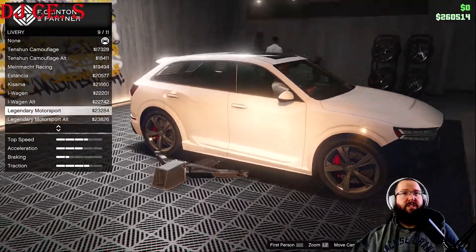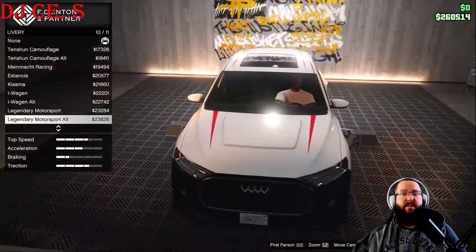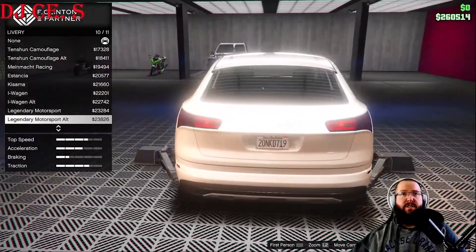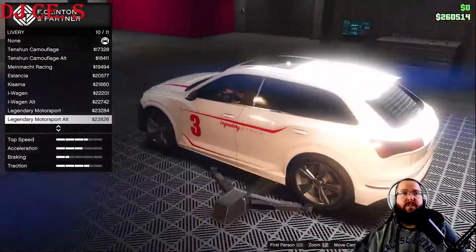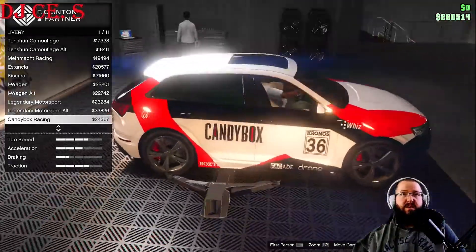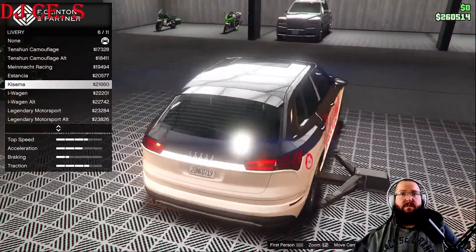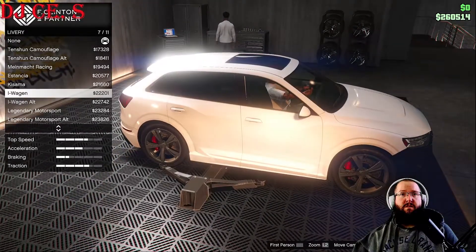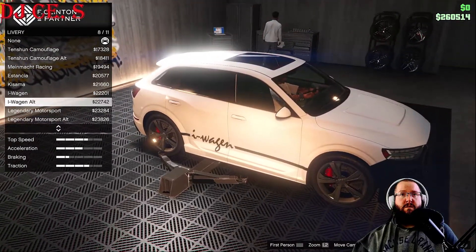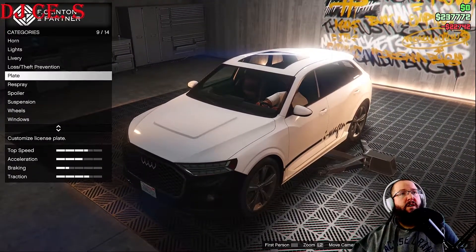The other one is in white. Legendary Motorsports — this one's in red with the number three on the side, nothing on the back, a couple of stripes on the roof. Then there's Candy Box Racing. Not a lot of good ones — keeping it simple, we'll go with Eye Wagon alternate.